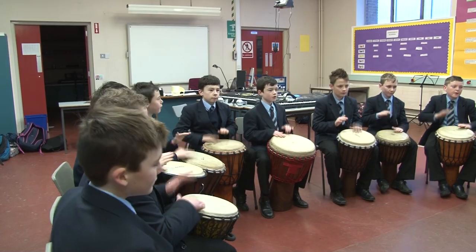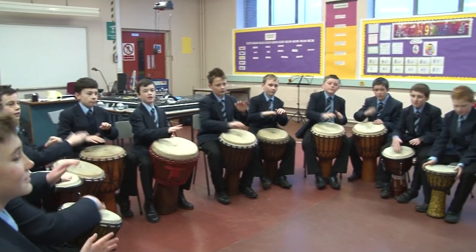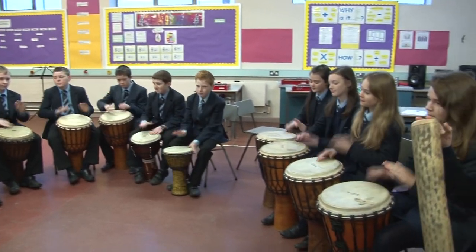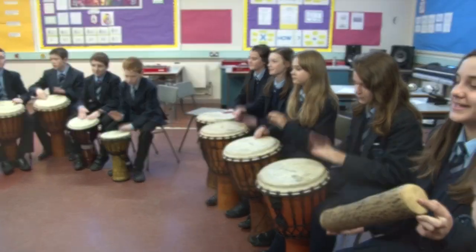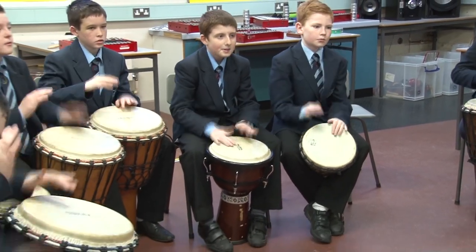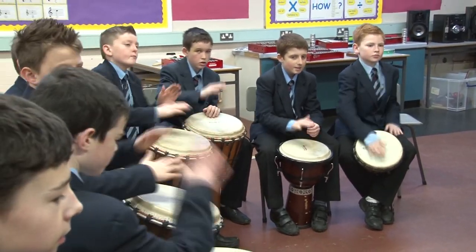Next class is music. In music class we get the chance to play so many different instruments. This year we are learning African ensemble drums and we will perform for our parents at the parent-teacher meeting. No pressure!